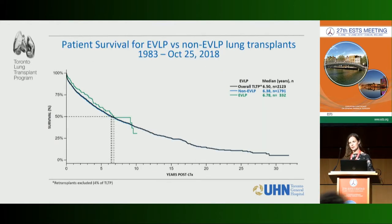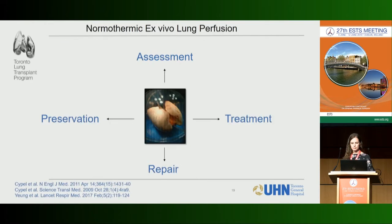Looking at our overall survival for our entire cohort from 1983 to 2018, the EVLP group shows no difference in survival compared to the non-EVLP group. Initially we used EVLP for assessment, but there are also many other opportunities — for preservation, treatment, and repair of donor lungs.